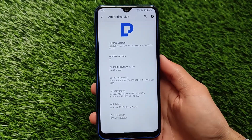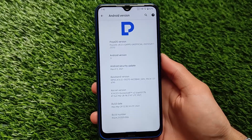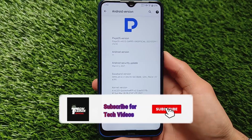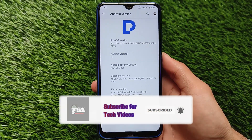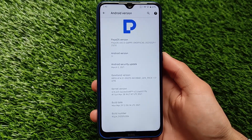Welcome back to Tech Kirin YouTube channel. This is PixelOS v4.0.5 Google Apps build installed on my Redmi Note 8. It's based on Android version 11 with the March security patch. Apple security patch customs are also coming very soon and I'll make a review on those.